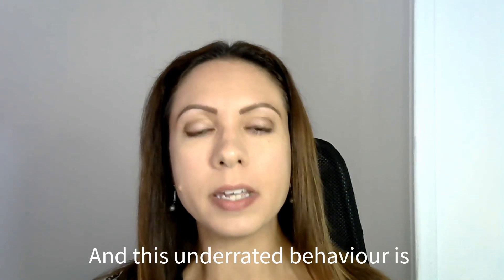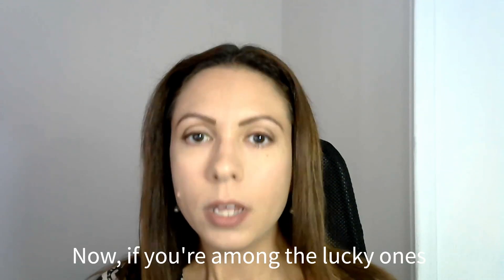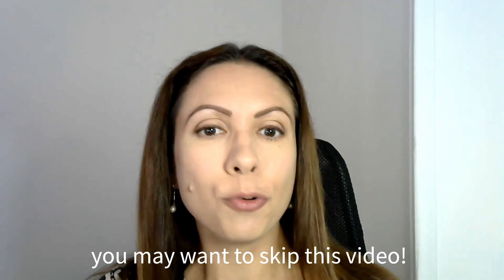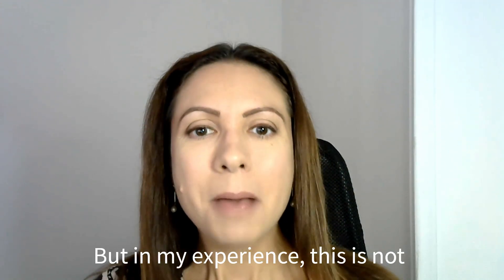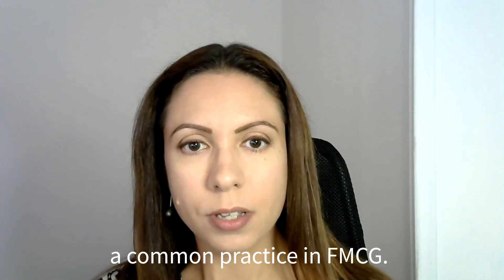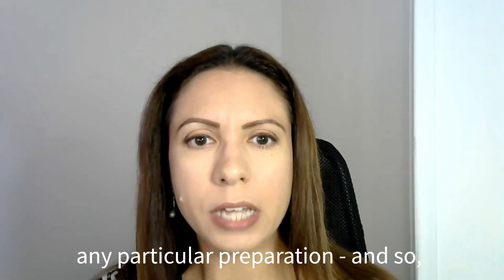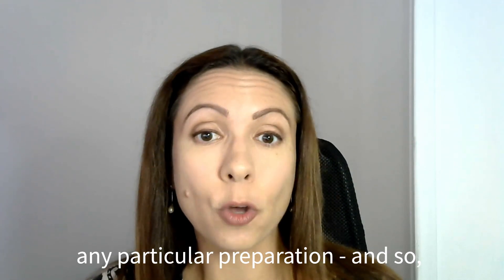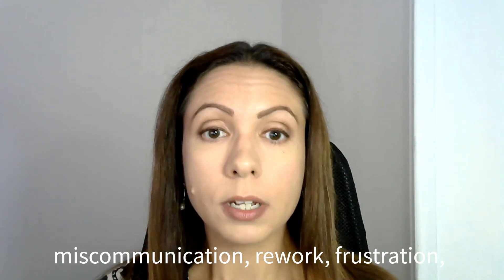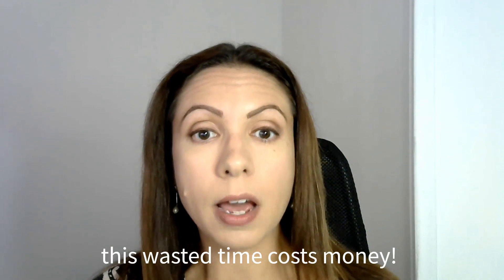And this underrated behavior is building project management skills in your team. Now, if you're among the lucky ones who have dedicated project managers, you may want to skip this video. But in my experience, this is not a common practice in FMCG. What usually happens is people are appointed to lead projects without any particular preparation. And so what happens? Well, of course, miscommunication, rework, frustration, lack of accountability — and all this wasted time costs money.